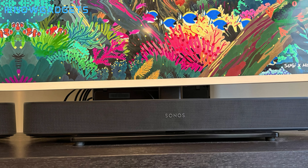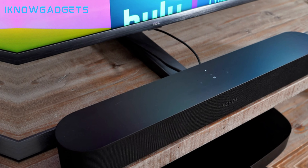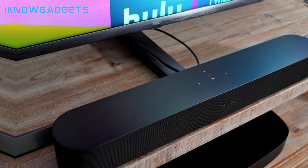An additional center tweeter boosts dialogue intelligibility. With Wi-Fi and AirPlay 2 built-in, streaming music from your phone or favorite services is a breeze, and Alexa support enables handy voice control. At around $499, the Sonos Beam Gen 2 delivers awesome upgrades to your TV's built-in speakers in a compact, stylish package.